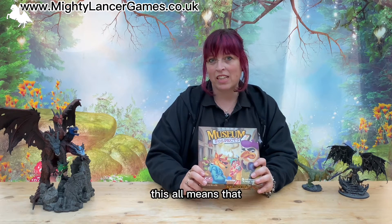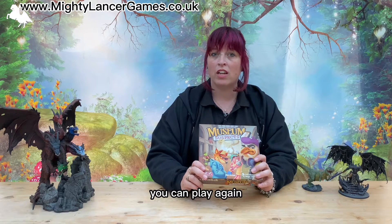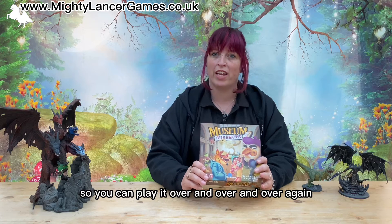This all means that once you figure out who the thief or thieves are, you can play again because it changes. You don't just figure it out once and that's the end of the game, never play it again — it changes all the time so you can play it over and over again.